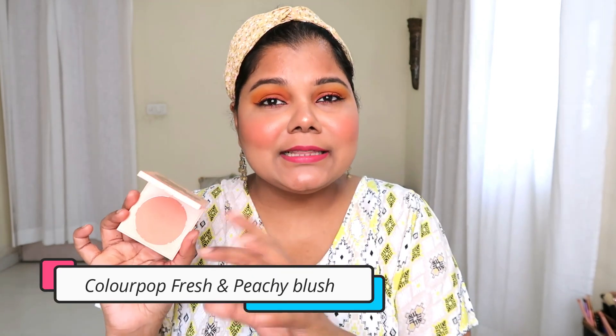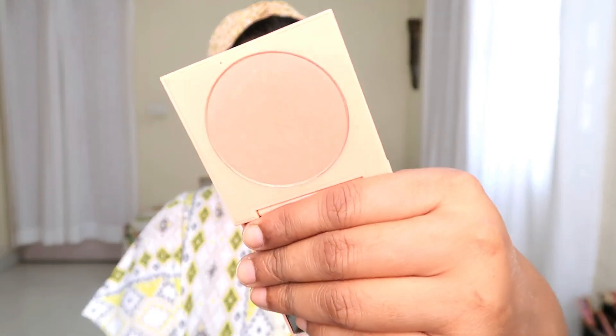Moving on to a stunning blush — the ColourPop Fresh and Peachy Blush in the shade Fresh and Peachy. Frankly speaking, this is one of my most used blushes of 2020. I've craved peach blushes all year and used so many in peach and orange-toned shades because I love how they look on my skin. I feel peach suits Indian skin tones really well and gives that nice flush, so this is definitely the shade to go for.